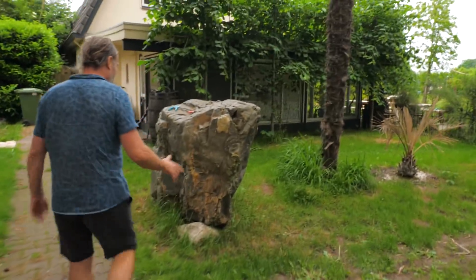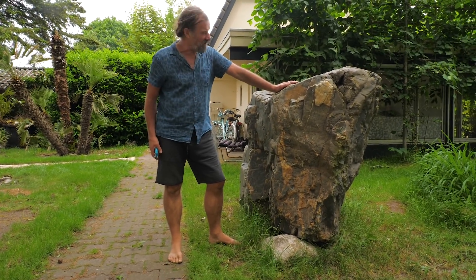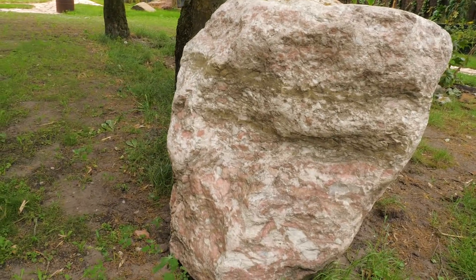Stones. I love stones. I call this the elephant. He is as heavy as an elephant. And here another one, the pink one. Millions of years of pressure, power inside.